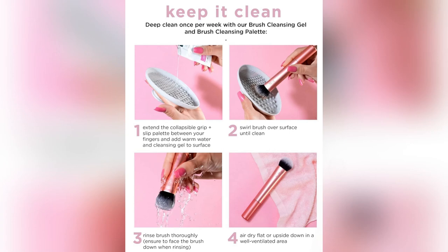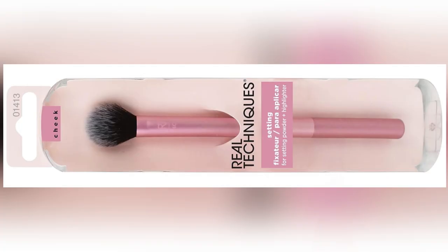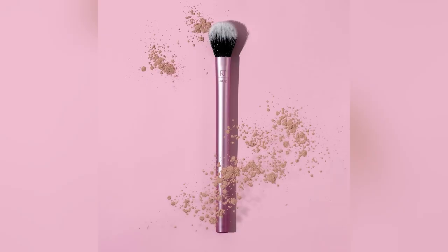Dreaming of a flawless, natural look? Meet your new bestie, the RT Powder Makeup Brush from Real Techniques. I swear, this vegan brush gives sheer perfection with its plush, domed head.